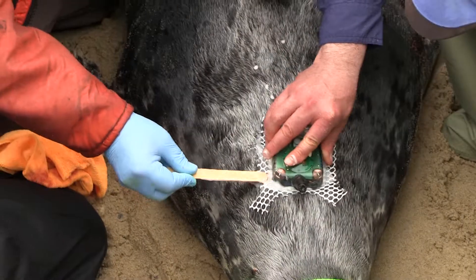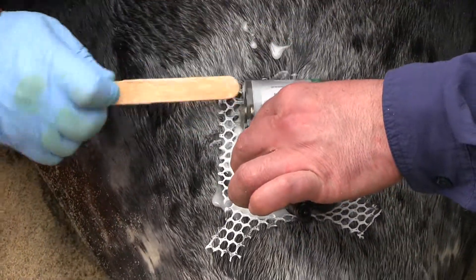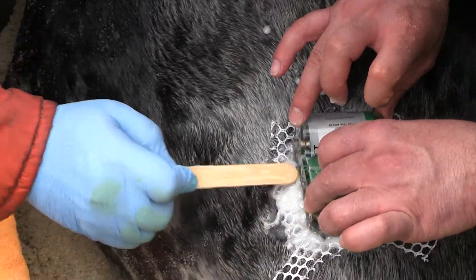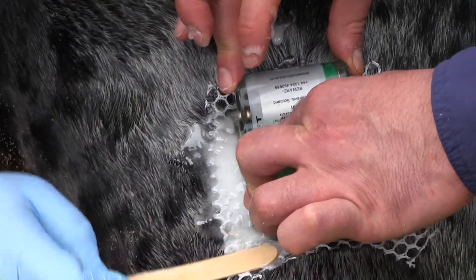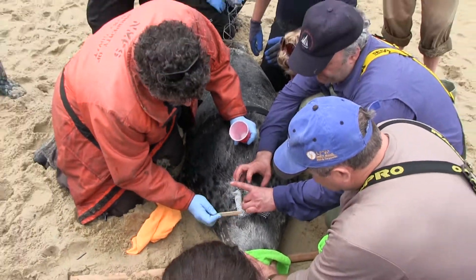Essentially the tag gets glued to the animal and the animal goes to sea. There are two little copper bits on either side of the tag that can tell when the tag is immersed in water, so it knows to start recording. Once the animal comes back to haul out after a foraging trip or after being social in the water, the tag senses that it's been dry for maybe 15 or 20 minutes and then tries to connect to cell phone towers to transfer the information back to us.